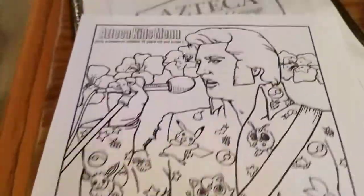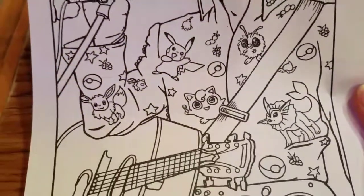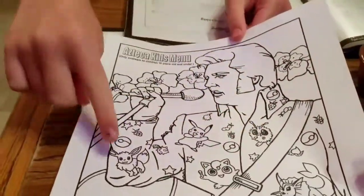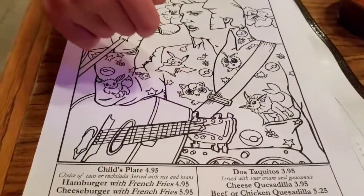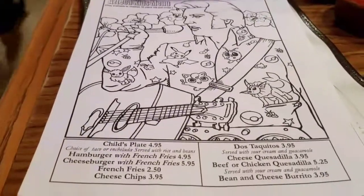How cute is that — the kids plate menu. And it's Elvis, but prices are good too. And Pokemon — there's Pikachu. I'm not sure who that is, but yeah. That's cool. I like that.